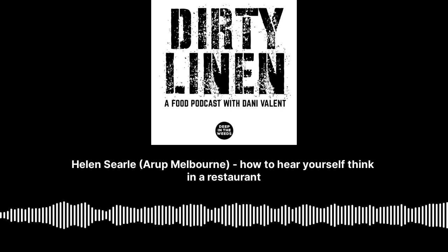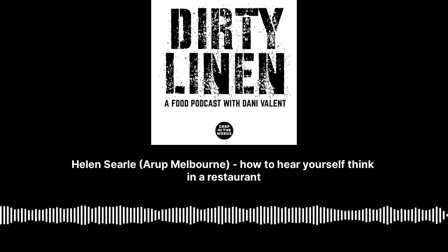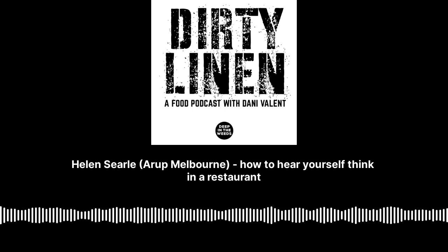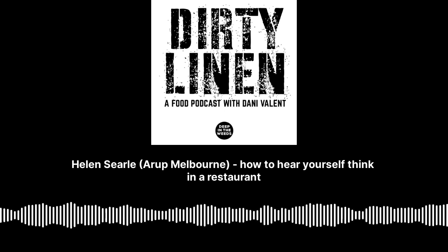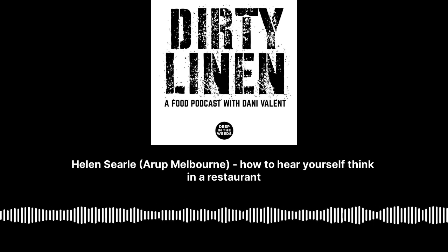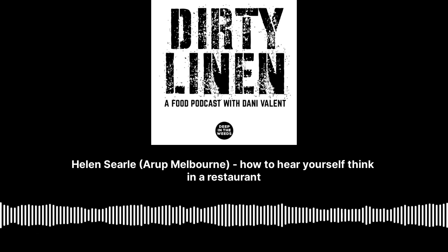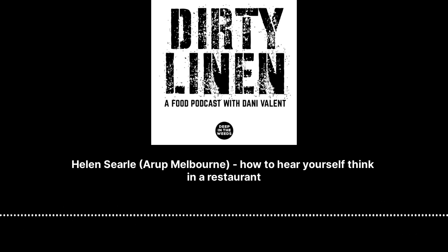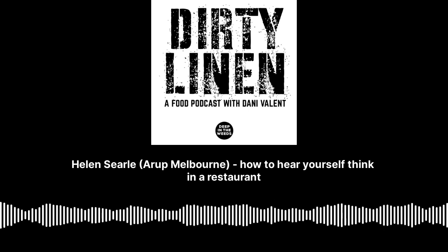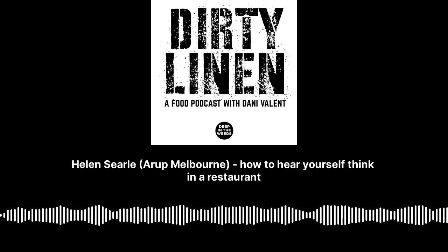I think it sounds great. I was really scared about how it might sound — we have all this theoretical basis but there's so much subjectivity in how someone actually reacts in a space. Something that really works in our benefit is that it has this grand, almost spiritual quality from the heritage architecture, and that demands a level of respect.